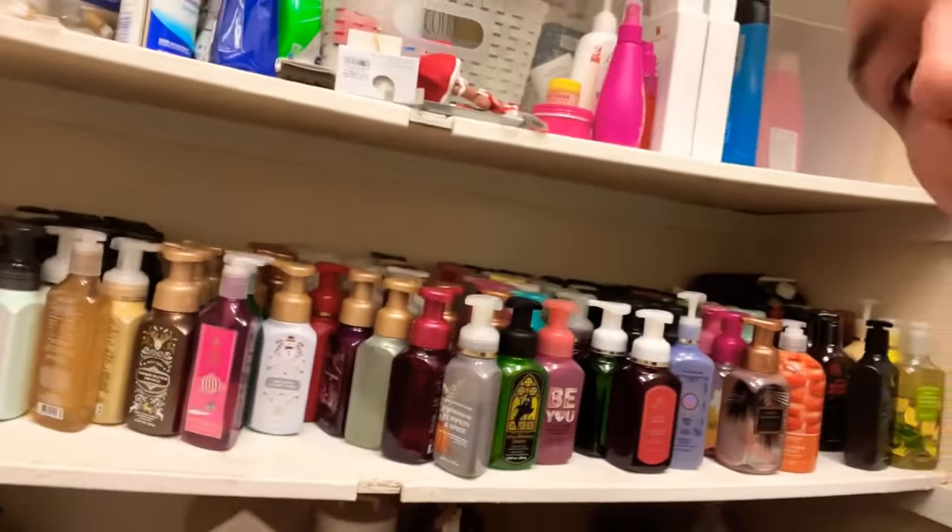Hey gang, welcome back to another Vlogmas Day 17! Thank you guys so much for being here. I wanted to do a fun video today — this is my first ever declutter. Going into 2024, I wanted to go through my collection and really just have the stuff I really love and enjoy. Some of it I can gift off. Right now I'm going through my soap collection, decluttering ones I'm not a fan of and giving them to my mom.